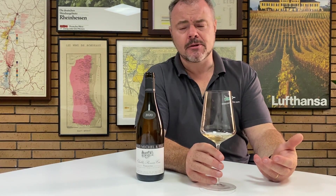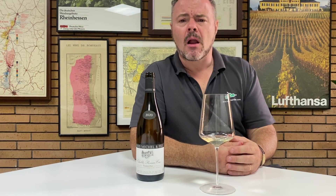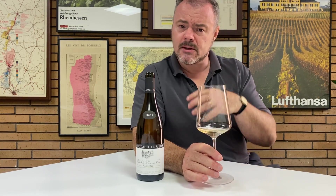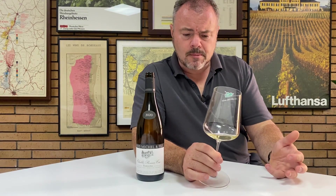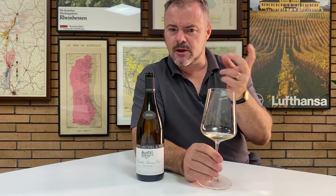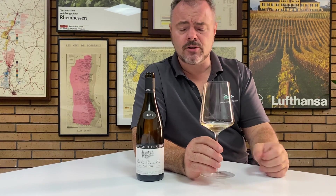The palate follows through really nicely from the nose. There's a creamy weight and richness right at the front of the palate. There is good acidity, but the fruit comes to the fore — slightly peachy but with a nice crisp citric note as well.